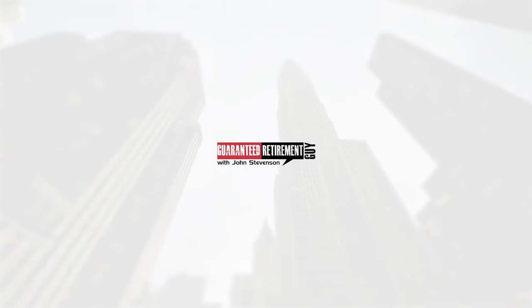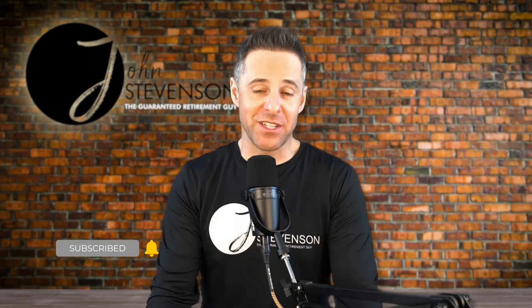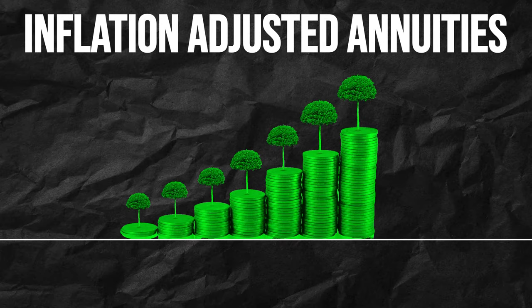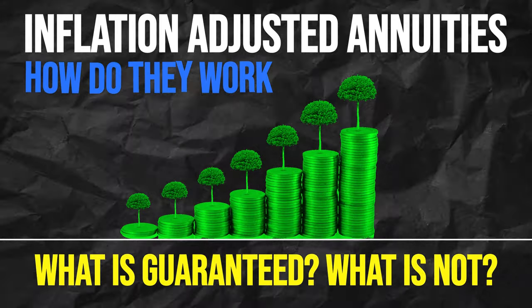They've only paid out $352,000. You just lost $150,000. Hey, I'm John Stevenson, the Guaranteed Retirement Guy. Today, we're going to be talking about inflation-adjusted annuities and exactly how they work, what is guaranteed, and what is not guaranteed.